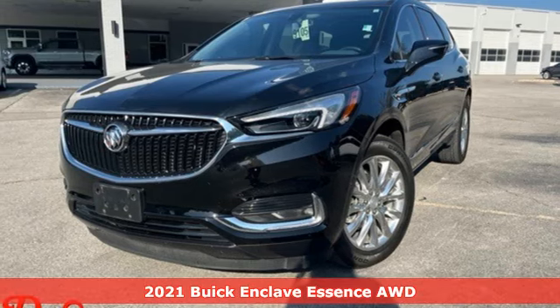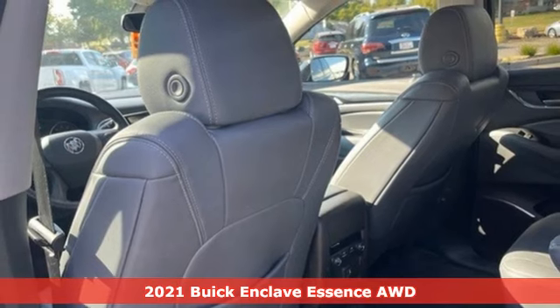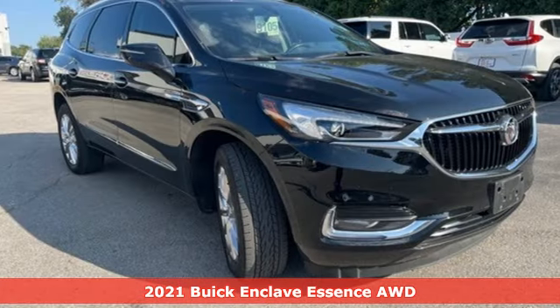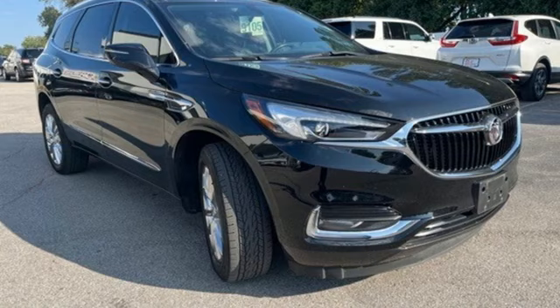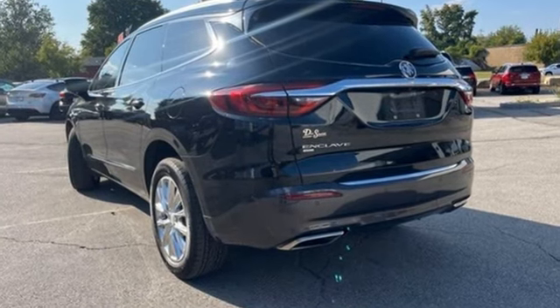Here's a 2021 Buick Enclave. Ample seating and storage, inviting interior space, and thoughtful technologies make this Enclave the inevitable choice for an SUV. A great vehicle is comprised of great features like these.